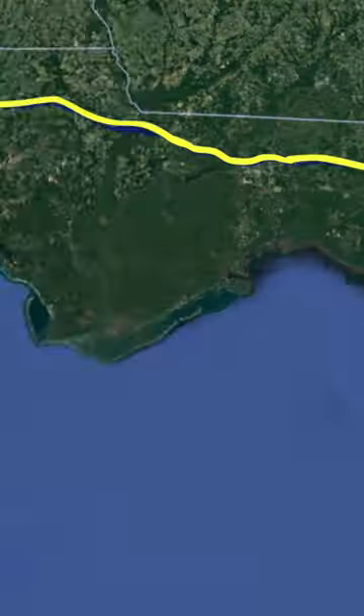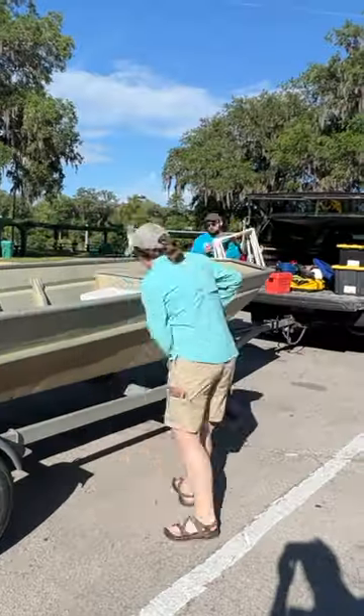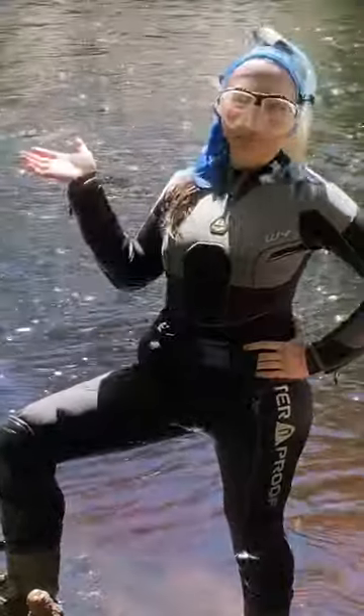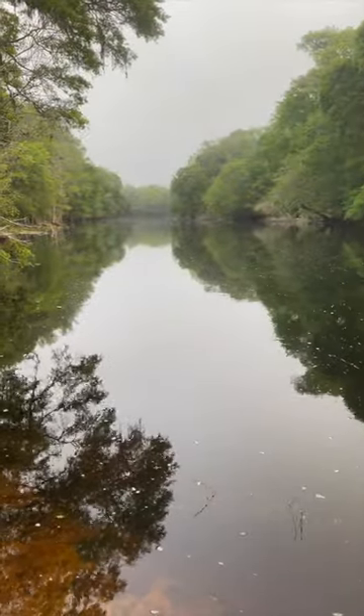After loading up the necessary gear, it's an easy trip to the river. Once we arrive, it's time to load up the boat, make sure we're sporting the latest fashion trends, and brave treacherous waters to our survey sites.